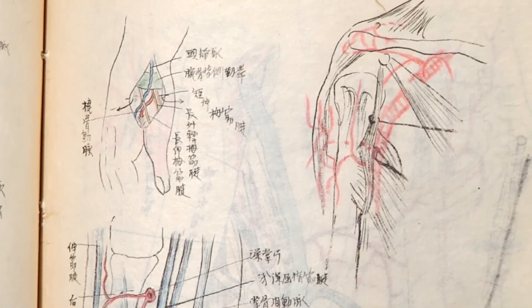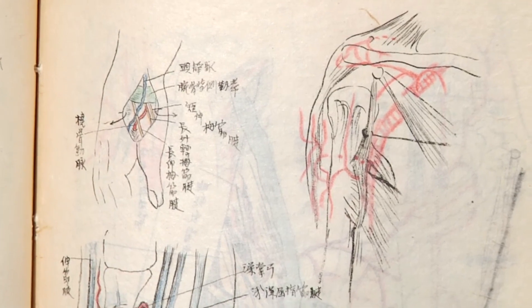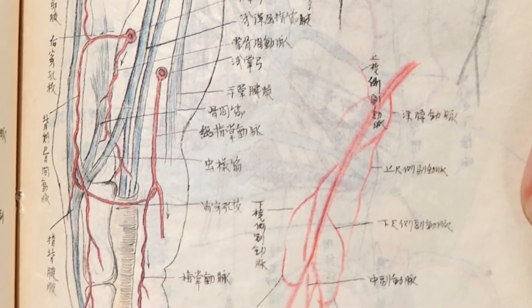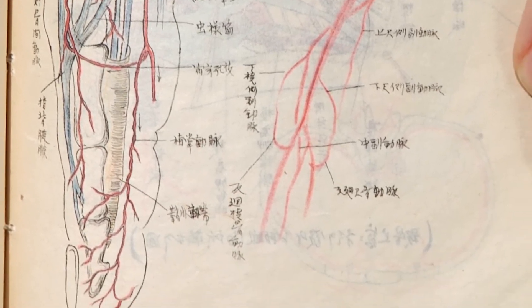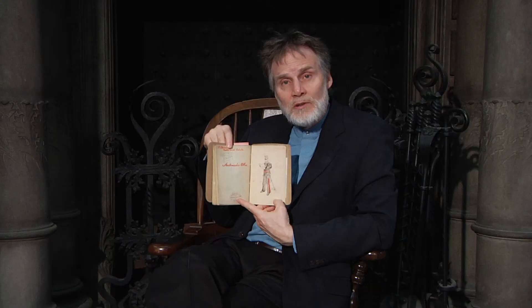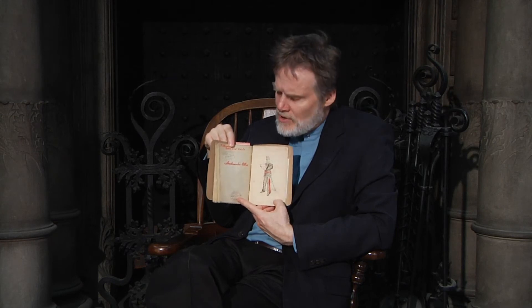We cannot tell if this student had copied these from other illustrations or had observed a human dissection and recorded that. In any case, it exists here in the library because it's a treasure and a reminder that observational skills develop best when you have to draw something, as any artist can tell you.